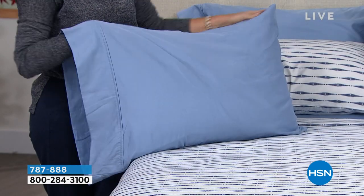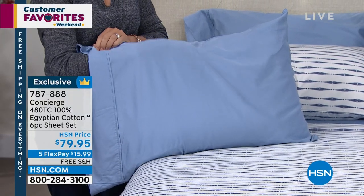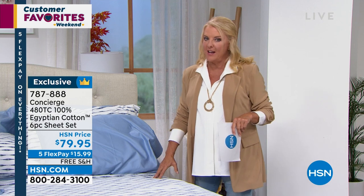And to top it off, 480 thread count. They're not wimpy and light, but they're not heavy like a cement blanket. They're that perfect weight — they just feel expensive. Egyptian cotton is considered one of the absolute finest in the world. And here you are getting it with that five flex pay and free shipping tonight. I always crack up because we'll spend a lot of money on jeans or a sweater and wear it a couple of times. But how often do we use our sheets? Night after night, for hours, for years. Yet we cheap out on them.